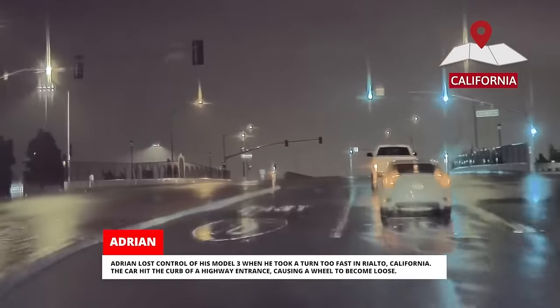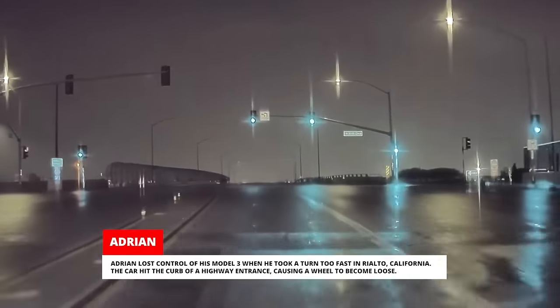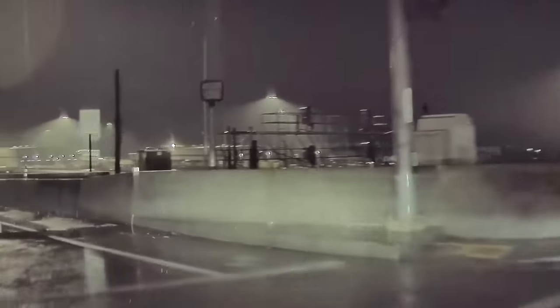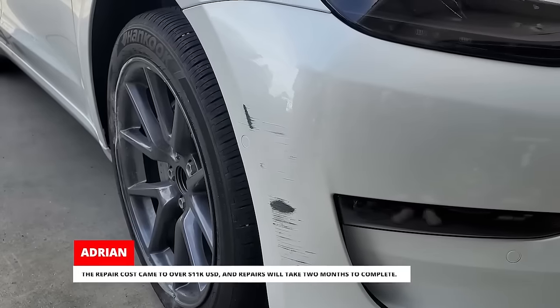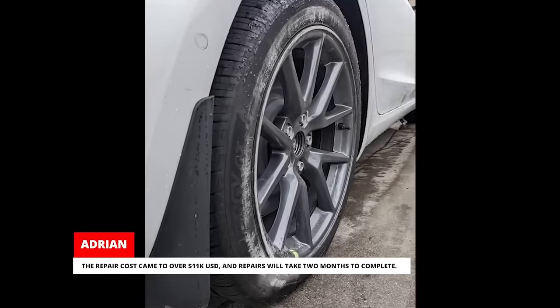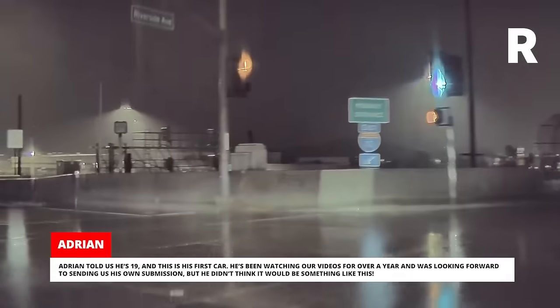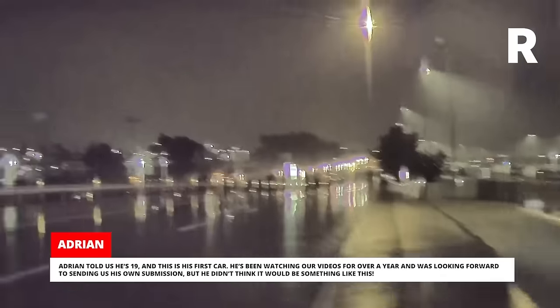Adrian lost control of his Model 3 when he took a turn too fast in Rialto, California. The car hit the curb of a highway entrance causing a wheel to become loose. Despite this, he drove the car back home and filed an insurance claim. The repair cost came to over $11,000 US dollars and repairs will take two months to complete. Adrian told us he's 19 and this is his first car. He's been watching our videos for over a year and was looking forward to sending us his own submission, but he didn't think it would be something like this.